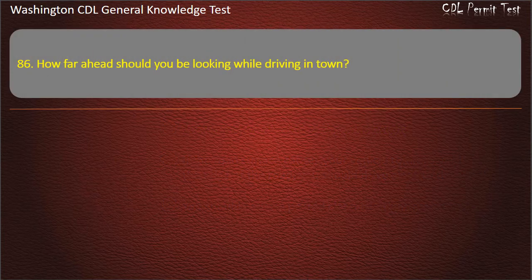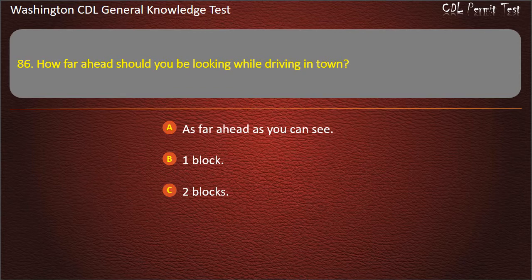Question 86. How far ahead should you be looking while driving in town? As far ahead as you can see; One block; Two blocks. Answer: One block.